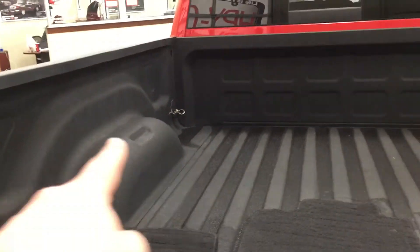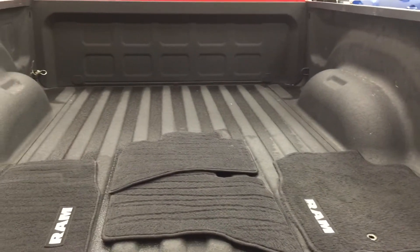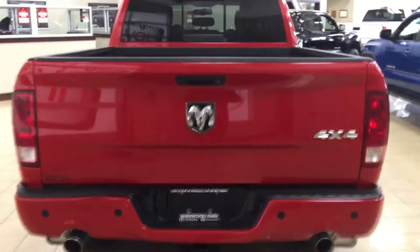Taking a look on your left, right, back, and front sides of the bed, you're going to see a couple of areas where you can tie down any loose cargo. In the event that you're going down the highway and you want to make sure your cargo is secured while you're driving, you don't have to worry about it damaging the bed itself.